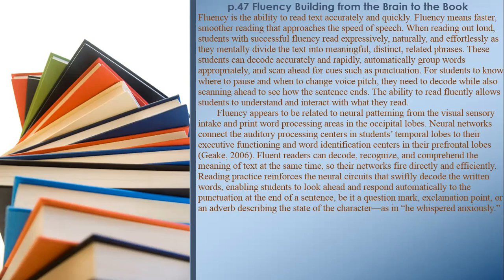Fluency appears to be related to neural patterning from the visual sensory intake and print word processing areas in the occipital lobes. Neural networks connect the auditory processing centers in students' temporal lobes to their executive functioning and word identification centers in their prefrontal lobes. Fluent readers can decode, recognize, and comprehend the meaning of text at the same time.